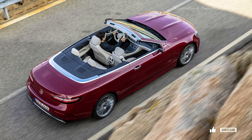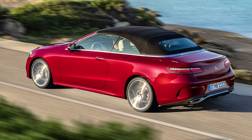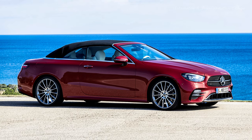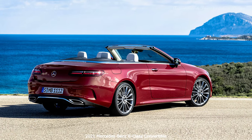Buyers can opt for an AMG line trim package that adds chrome-plated dots into the grille, but even this doesn't make the E-Class look too aggressive. Unless you opt for the E-53 AMG variant, Mercedes has managed to keep the E-Class Cabriolet visually restrained, maintaining its appeal. The biggest upgrades for 2021 come in the cabin, where the outgoing COMMAND infotainment system has been replaced by the most up-to-date MBUX system.